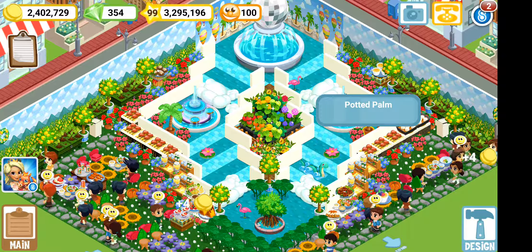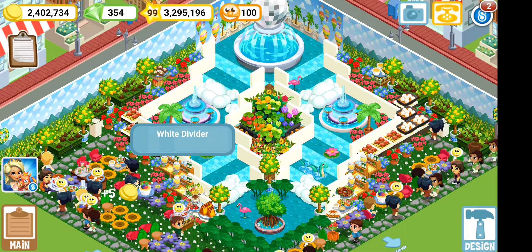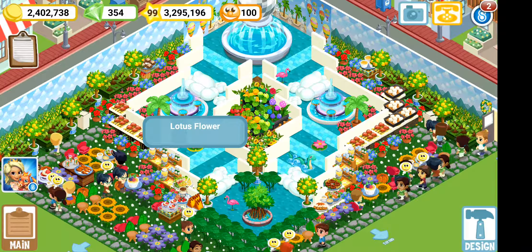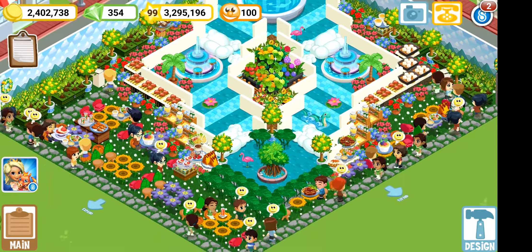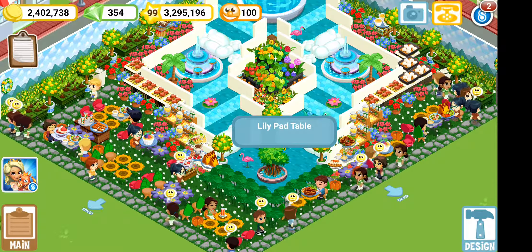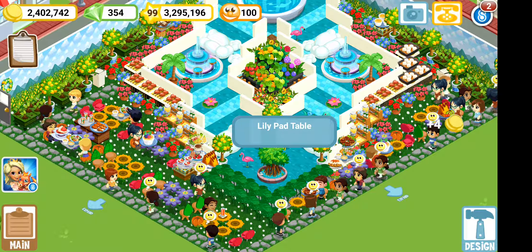In the middle I have underglow fountains — two of them, one on each side — outlined by a potted plum. Going further down along the waterfalls, I have lotus flowers.